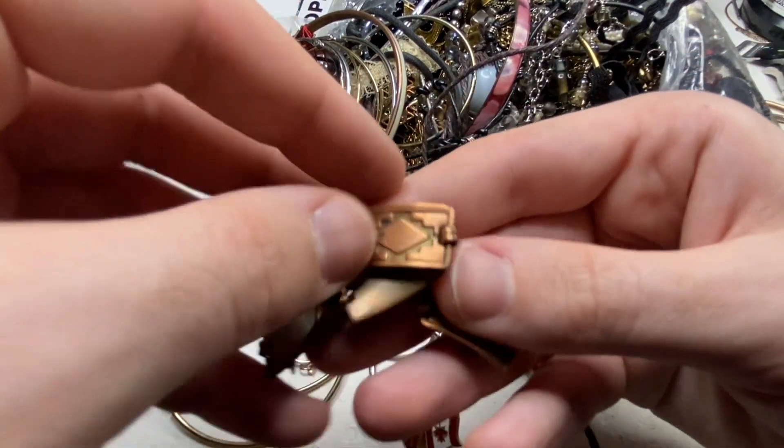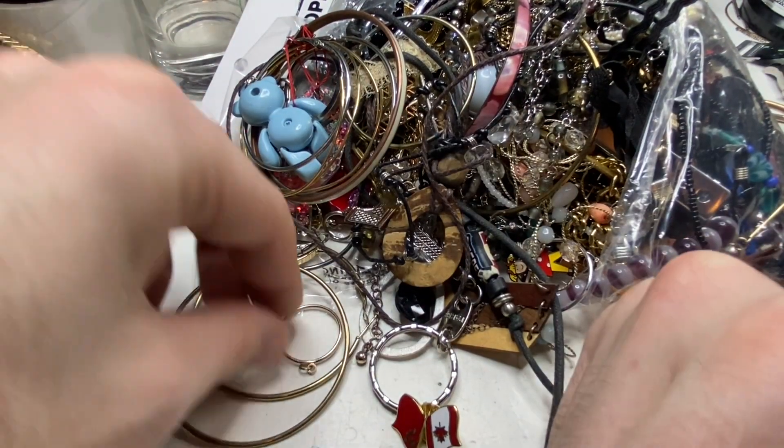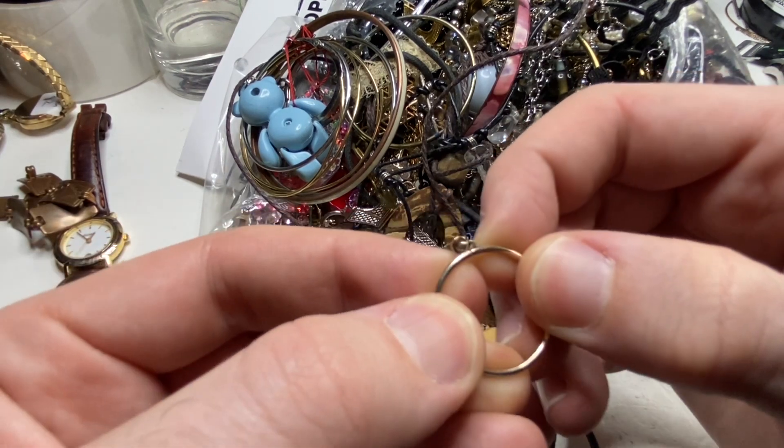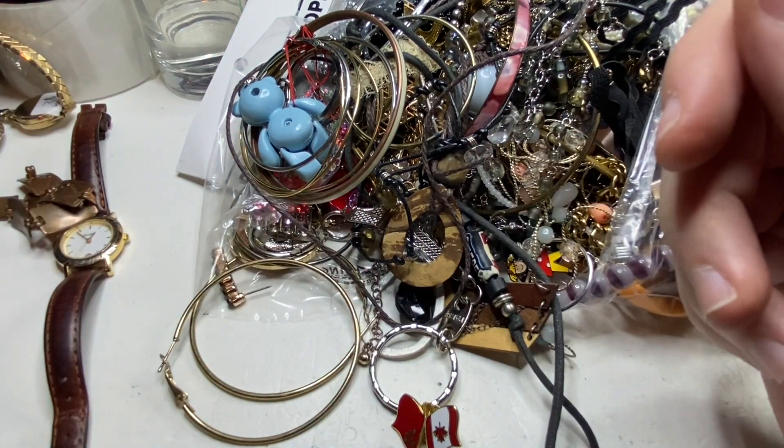I might sell this on my Etsy for like $30. That's kind of neat. Just costume jewelry.